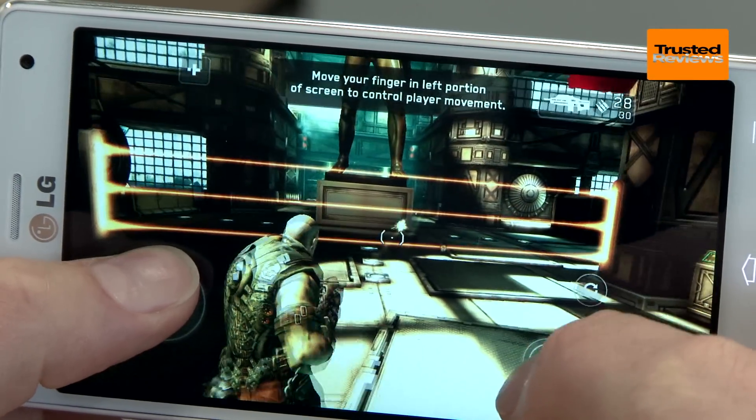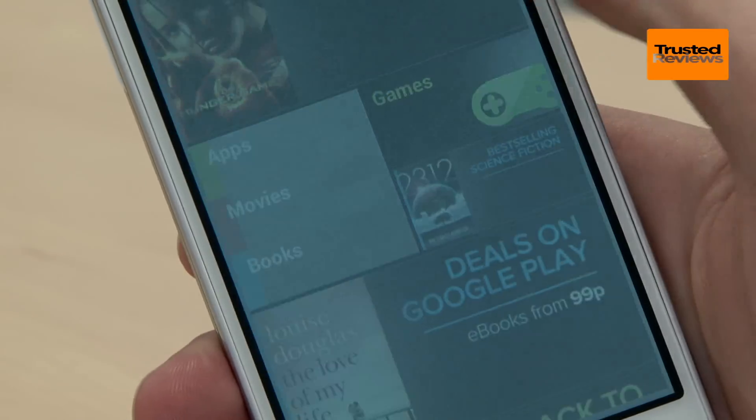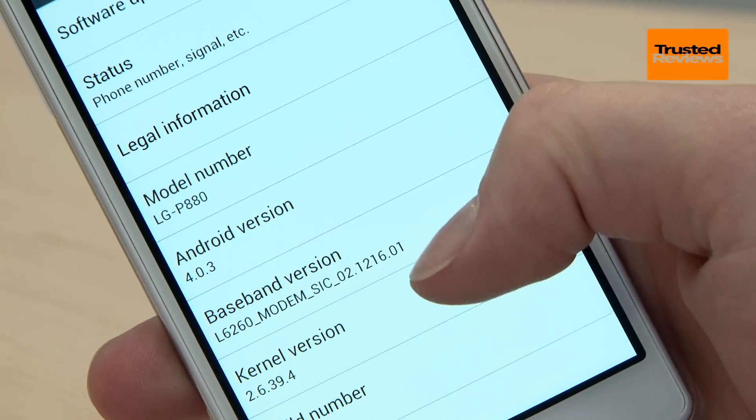If you can't find what you're looking for there, you can also just jump straight into the Google Play Store, as this is a fully fledged Android phone too. It runs the nearly latest 4.0 version of the software, so has many of the more recent speed upgrades and features.